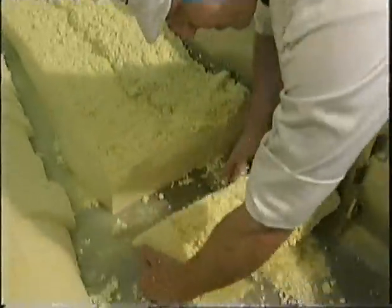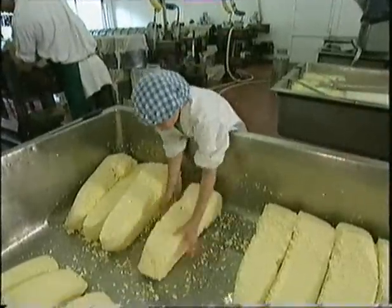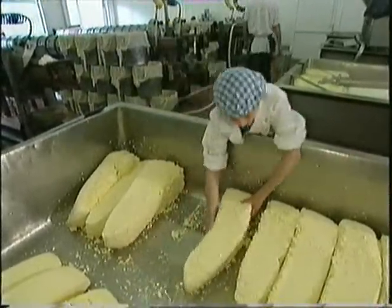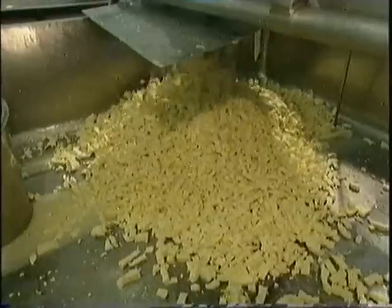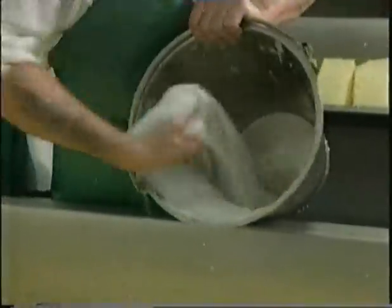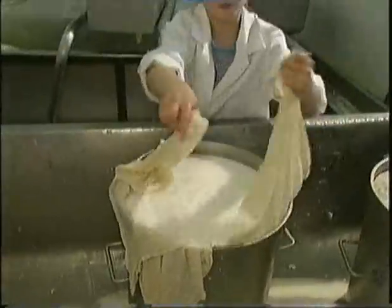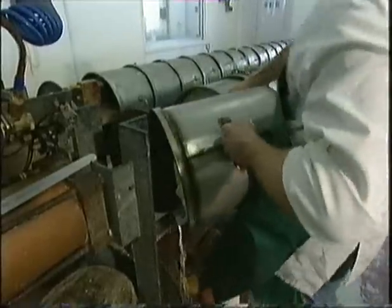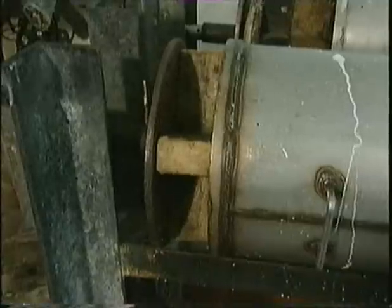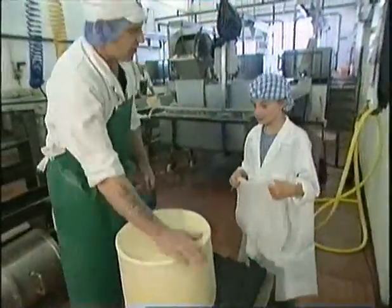Now we're going to turn the curd, which is known as cheddaring. We put the curd into the mill and it comes out in pieces, a bit like chips, which helps to dry it out. Next, we add the salt, which will bring out the cheese flavour and make the cheese stay fresh for longer. Then we put a layer of cloth into a big mould and press the curds into it. It takes milk from 15 cows to fill one of these moulds. They are then ready to go to the cheese press. The cheese moulds stay in the press for 3 days to squeeze out any remaining liquid. There, that looks more like cheese, doesn't it?